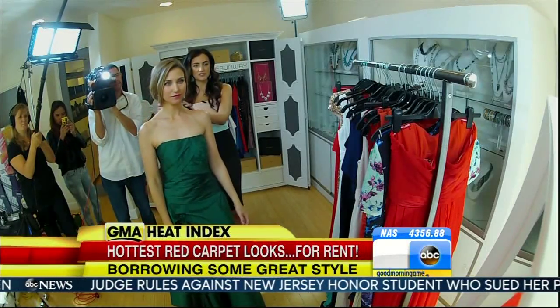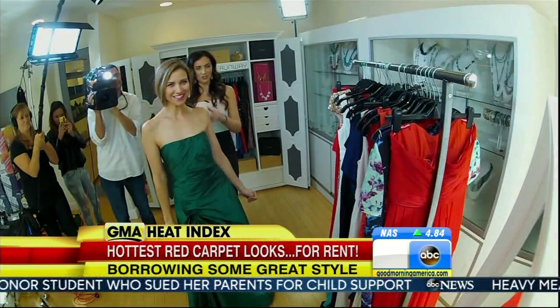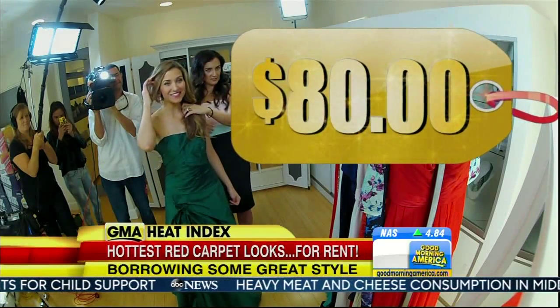Next up, a version of Sandra Bullock's navy Alexander McQueen dress. I try on a similar look by Monique Lullier, but in emerald for just $80 to rent. It feels like it's worthy of a red carpet. It does. Now I just have to find a red carpet.